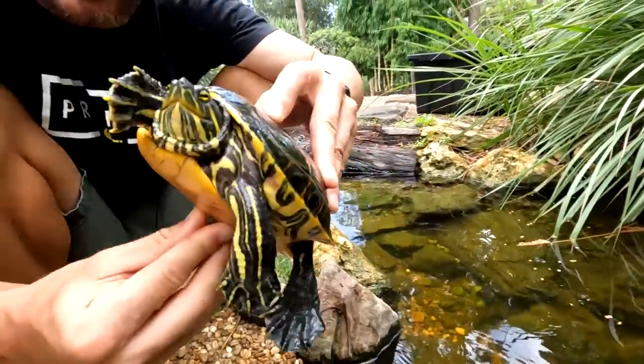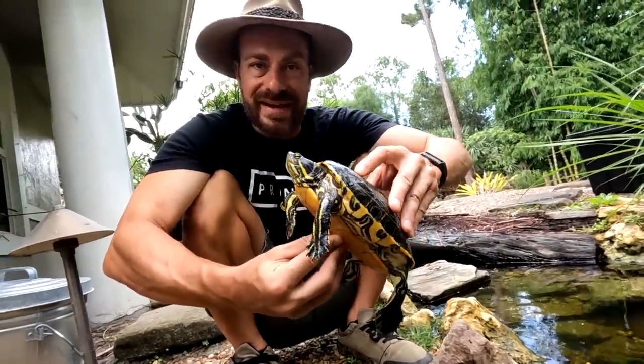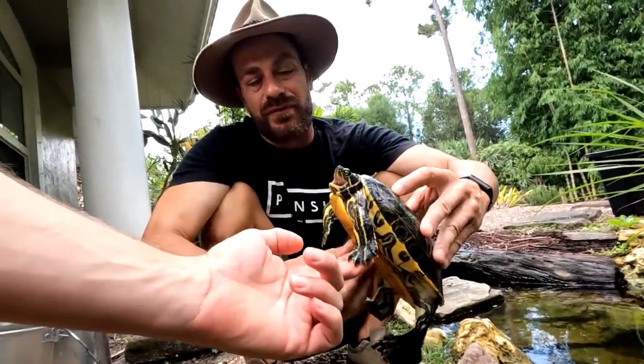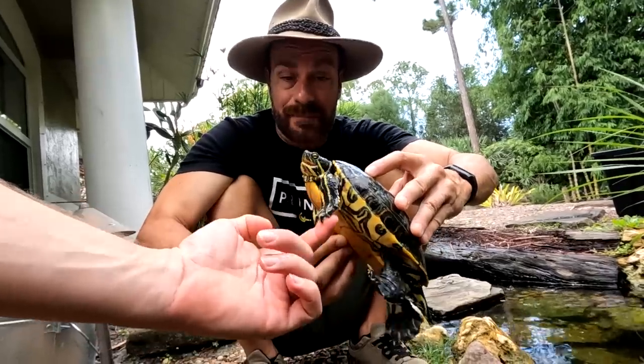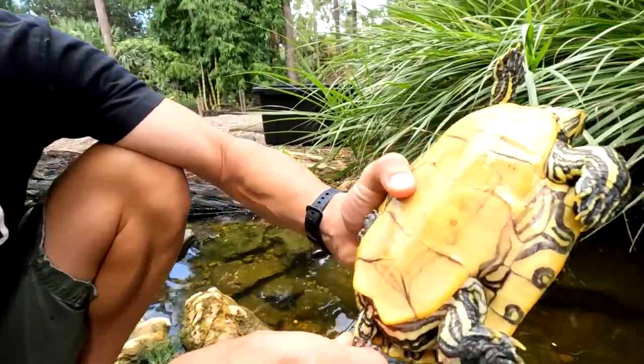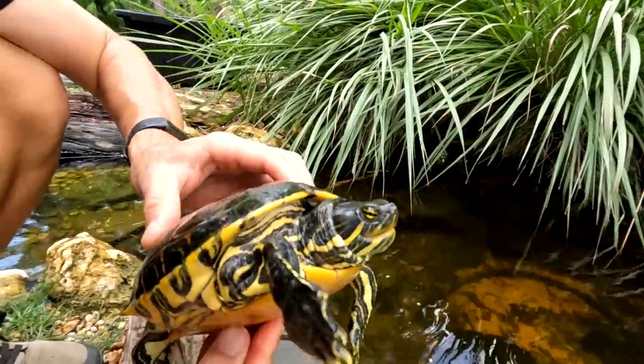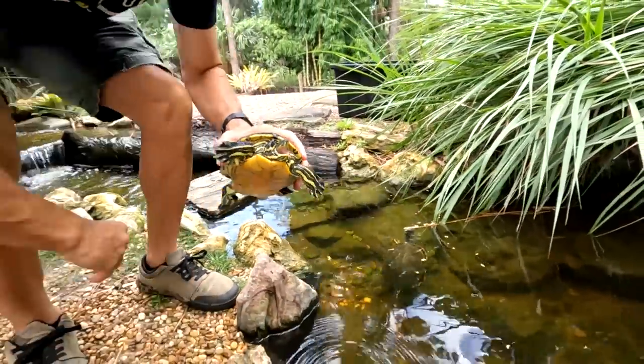Aren't they cool though? They're so beautiful. What's nice is because they're so acclimated to me, it won't take any amount of time before these guys are swimming up to me in that big pond. Here is one of the females - I believe it's a female, it's kind of tough, they're still a little young. So we're going to put her away and grab the next one.